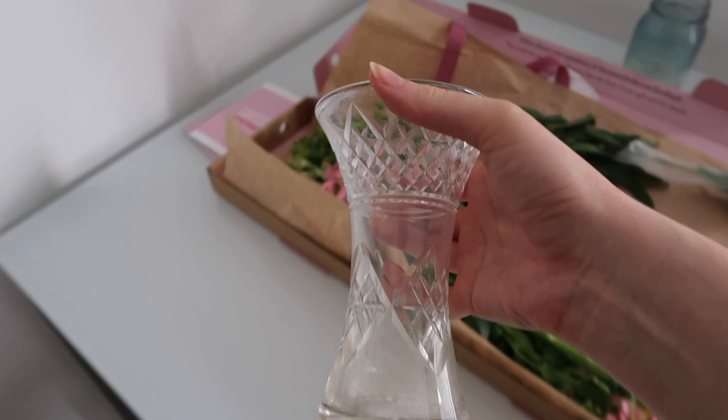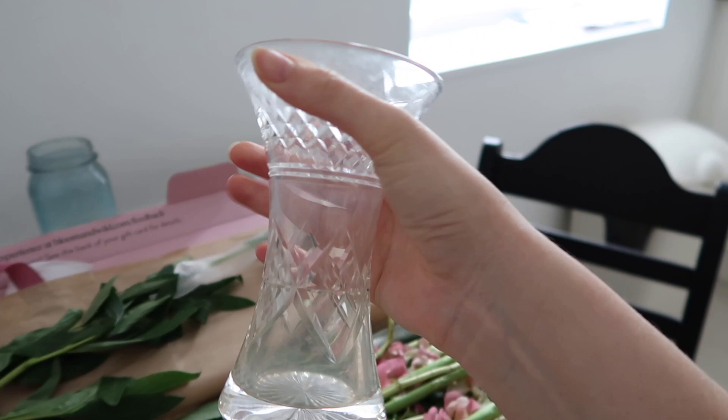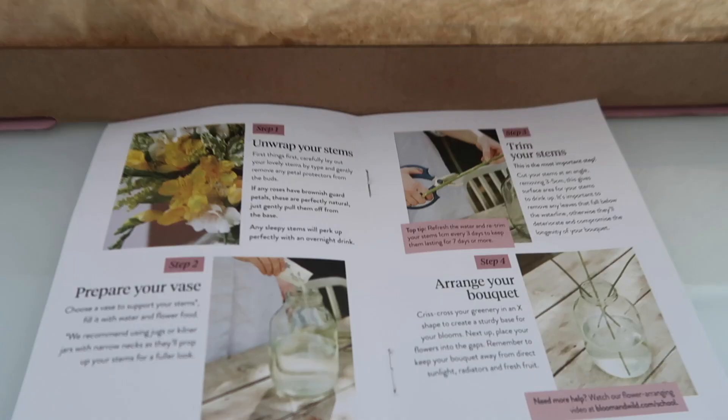At the moment I only have this vase and it's quite a small vase. I'm not sure if it's going to fit the flowers in - if not I'm going to have to use a big glass. Here are the beautiful flowers, and what Bloom and Wild do is they send you a little care guide. You literally just follow the steps in here and then you can rearrange your flowers in the way that they're meant to be. They last such a long time so I'm really excited.